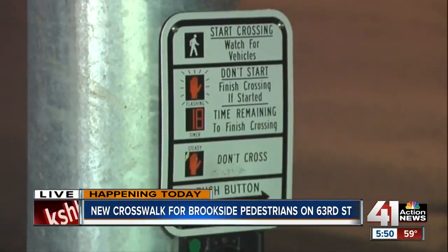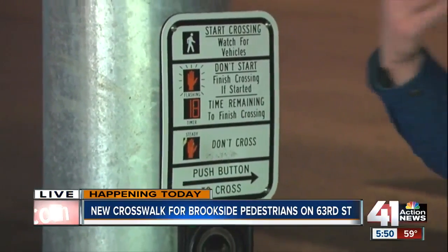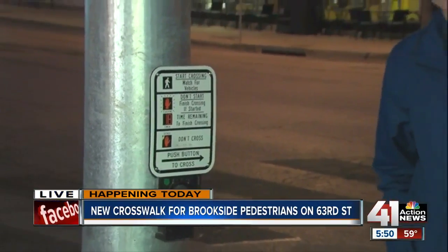Expect the Kansas City, Missouri Police Department to be out here this morning and throughout the week to break this traffic signal and crosswalk in and make sure it starts off on the right foot. The police department does warn, though, that you as a driver should stop for a pedestrian in the crosswalk no matter what. Reporting live in Brookside, I'm Charlie Keegan, 41 Action News. All right, Charlie, thank you.